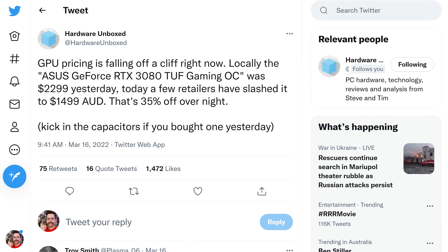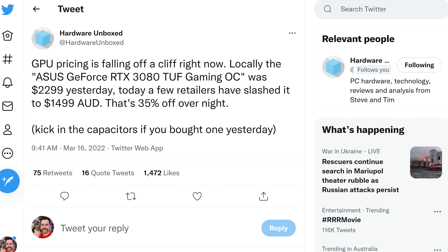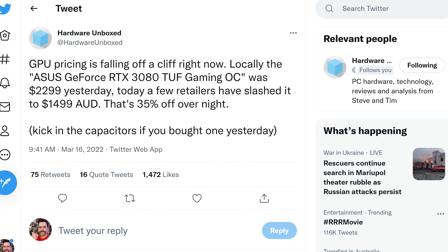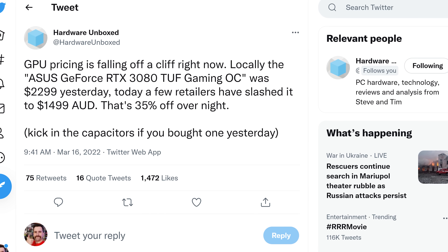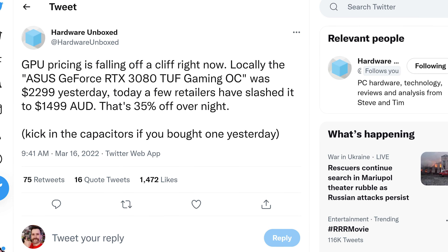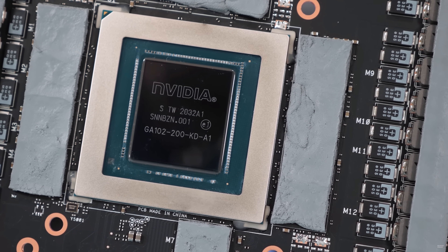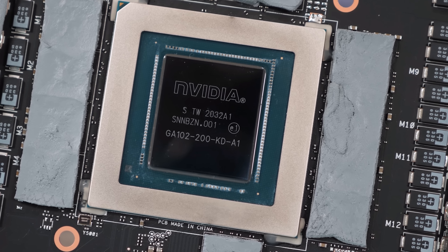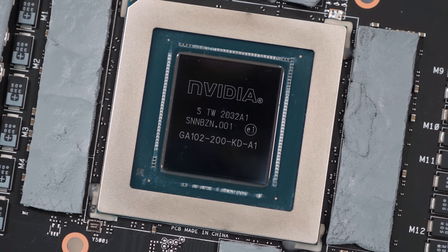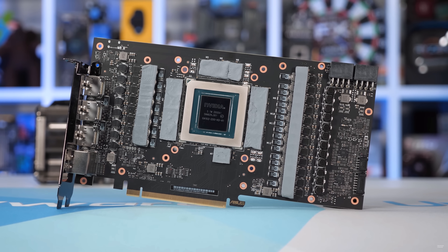As we noted on Twitter, locally here in Australia prices for many overpriced GPUs have been falling substantially — some falling off a cliff in just a single day. The ASUS GeForce RTX 3080 TUF Gaming OC was one example, falling from $2,300 Australian dollars to $1,500 overnight — a 35% reduction in one go. For some of the most expensive products that have managed to resist price corrections until now, we're expecting even more of that in the coming weeks.